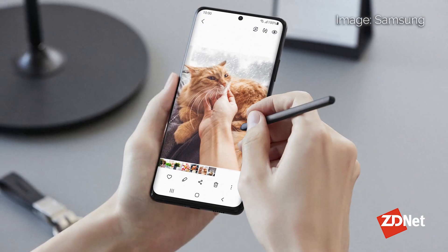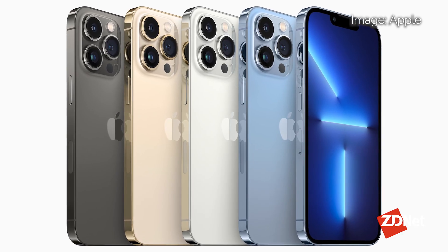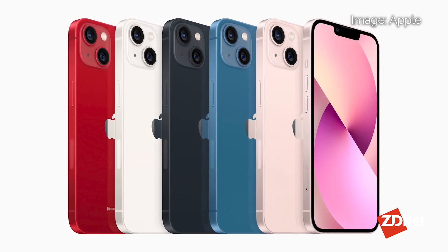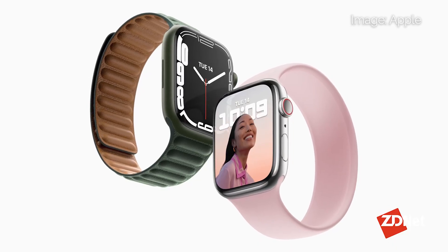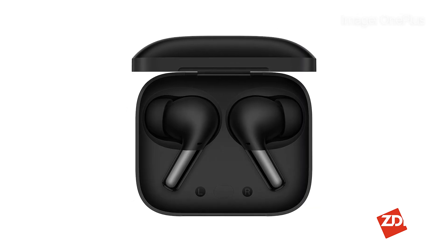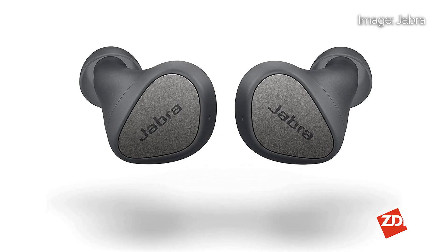First category up on the list, we have the best phones, smartwatches, and earbuds of 2021. Our winners were the Samsung Galaxy S21 Ultra, the Apple iPhone 13 Pro and Pro Max, the Google Pixel 6 Pro, the OnePlus 9 Pro, Apple iPhone 13 and Mini, Samsung's Galaxy Z Fold 3, the Apple Watch Series 7, the Samsung Galaxy Watch 4 Classic, the Fitbit Charge 5, the Sony WF-1000XM4, OnePlus Buds Pro, Apple AirPods 3rd generation, and the Jabra Elite 3.